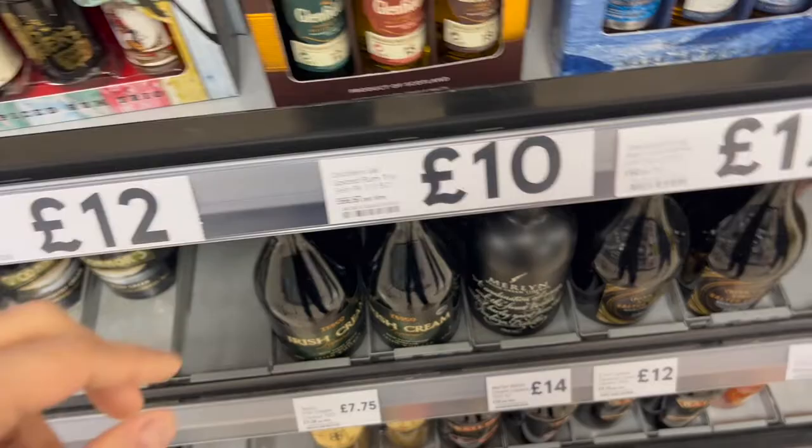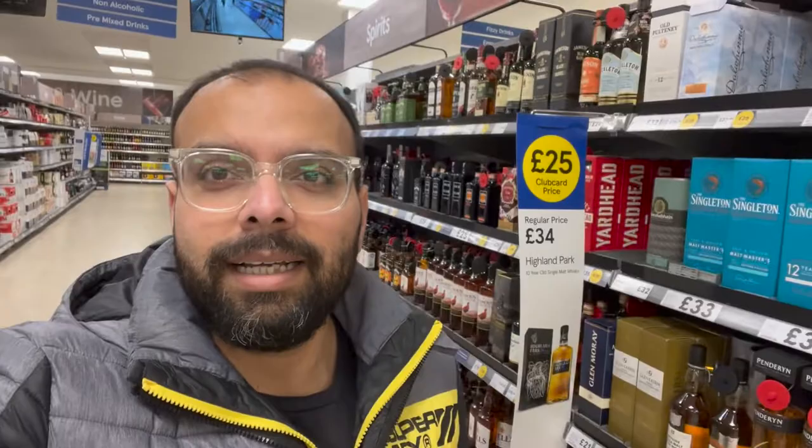So guys, this is whiskey heaven — single malt, mixed, blended, every kind of bourbon, every kind of whiskey, in a superstore. So if you need to buy a bottle, you're thinking about it — take it.